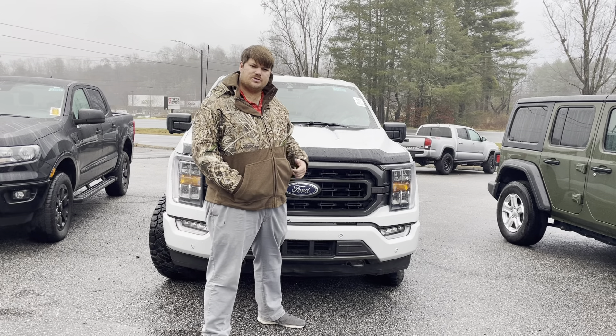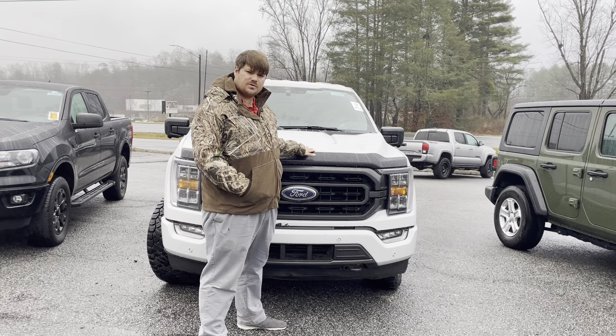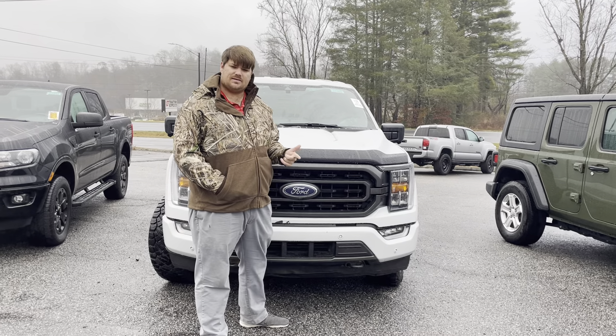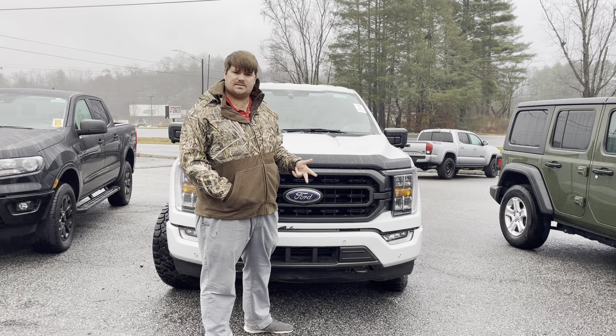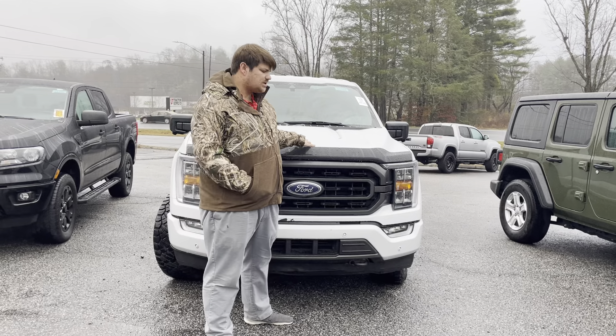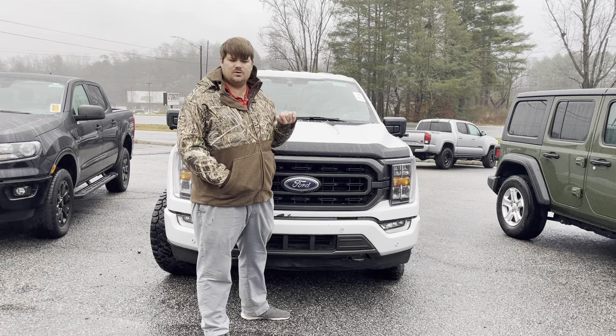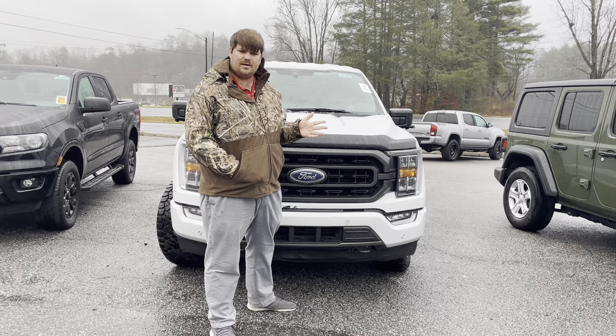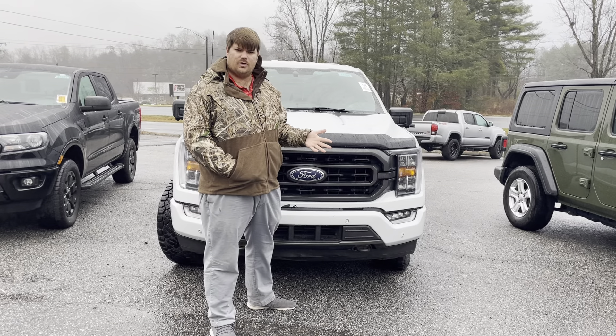Hey everybody, Brad here at Egoff Motors. I want to show you one of our recent arrivals right here. It is a 2021 F-150. It does have the FX4 package and it is an XLT. So this color is the space white — you don't see a ton of those out there right now. So please give us a call at 828-884-4151.